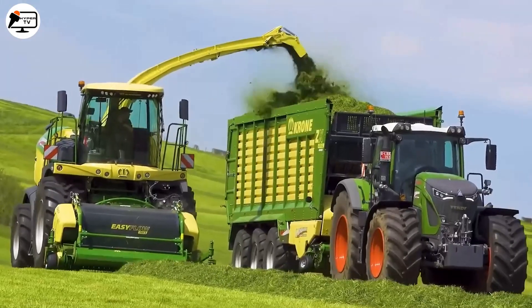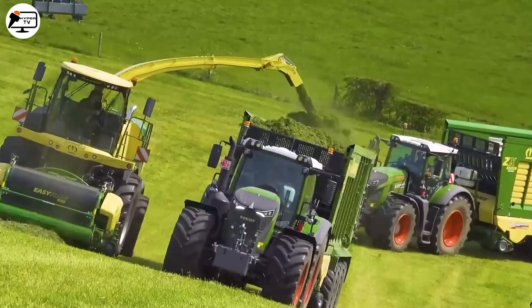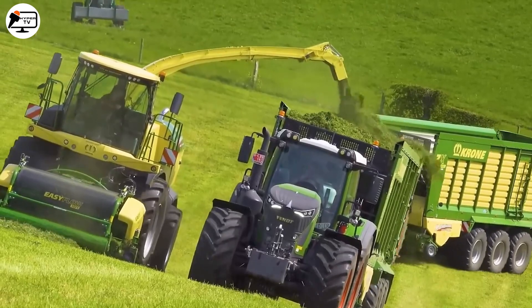Amidst the bustling field being harvested, two names stand out for their power, performance, and cutting-edge technology: the Fendt 930 Gen 6 and the Krone Big X 630.